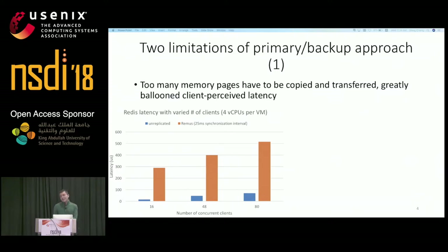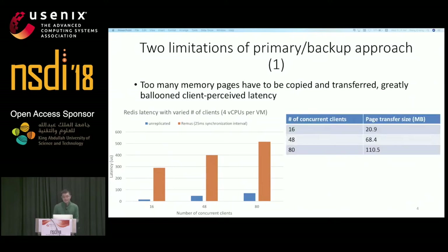On the other hand, the native virtual machine execution with no replication has very low latency because it doesn't need to pause the VM and transfer anything. Analyzing this, we counted how many memory pages need to be transferred in each synchronization. The latency starts to increase because we need to transfer more dirty memory pages from primary to backup as clients generate more writes.